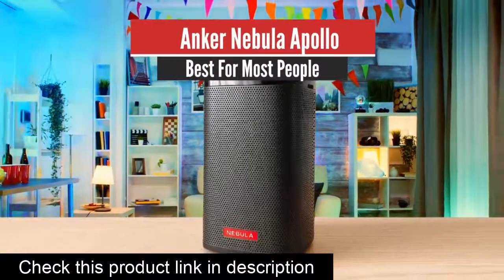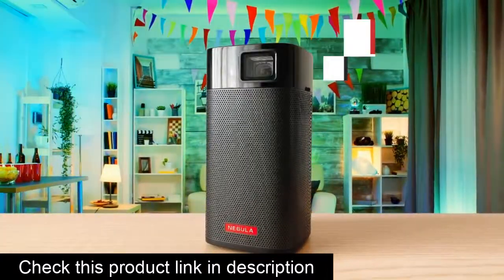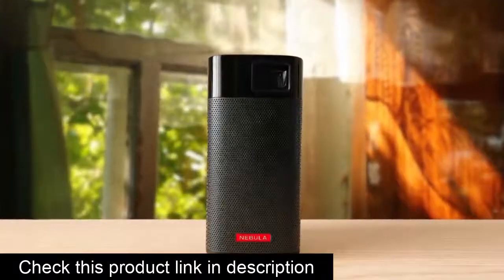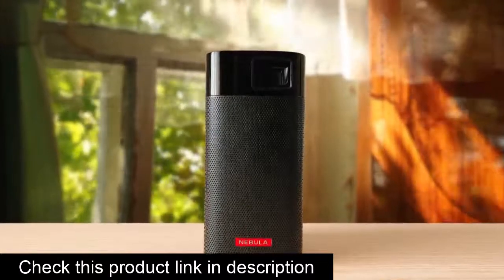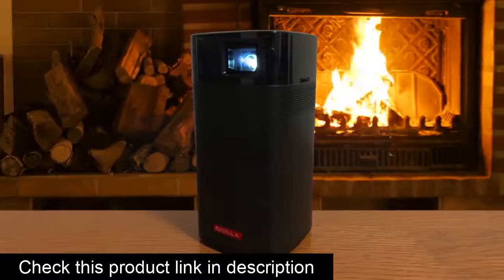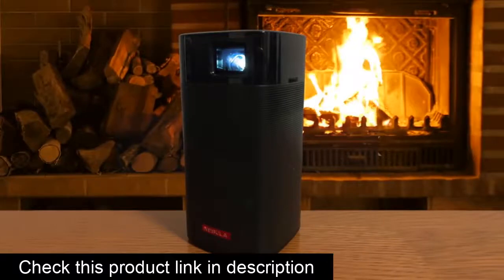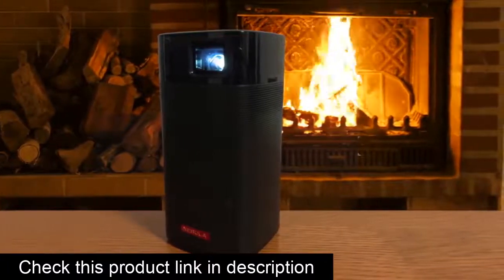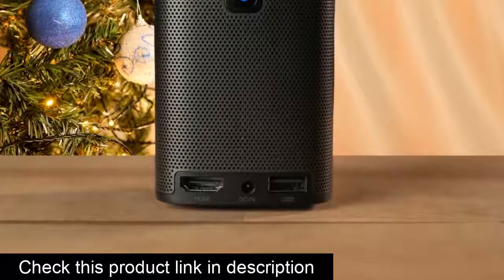Number 5: Anker Nebula Apollo – Best for Most People. The Anker Nebula Apollo is the newer version of the Anker Nebula Capsule, which was one of the most successful projectors ever. It was well regarded by many as the best and was a solidly built projector. Now that we're in 2021, Anker has released this new Anker Nebula Apollo, and it boasts a better 200 ANSI lumen brightness with a crisp display.